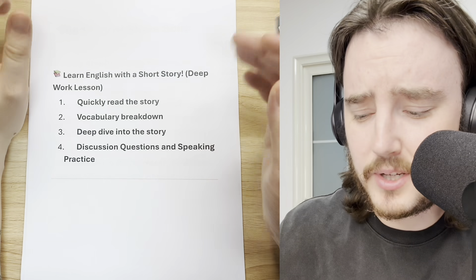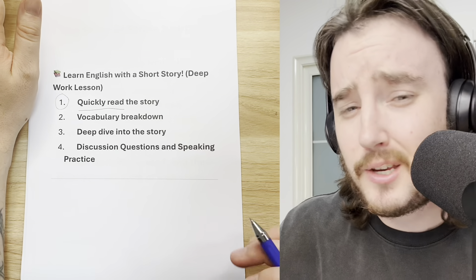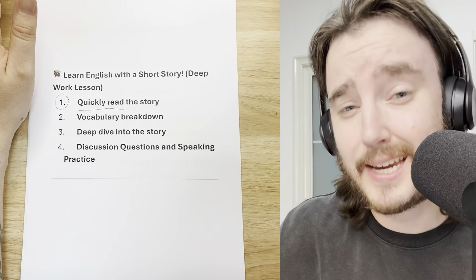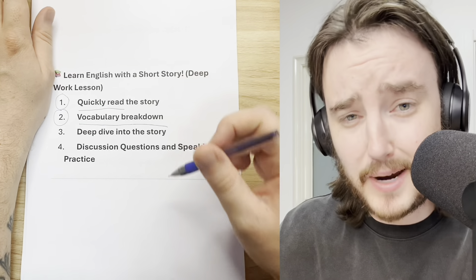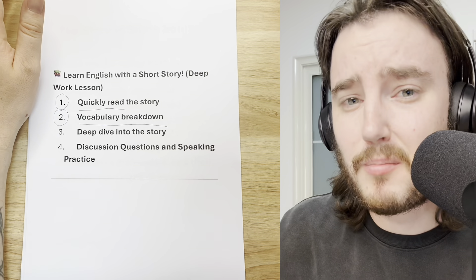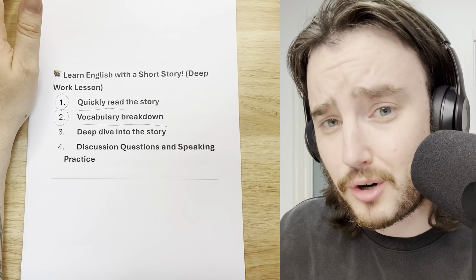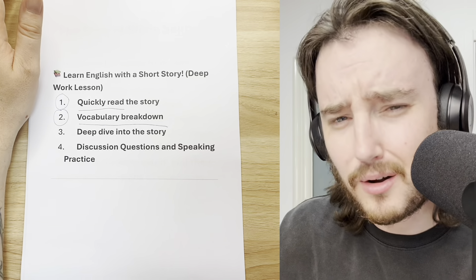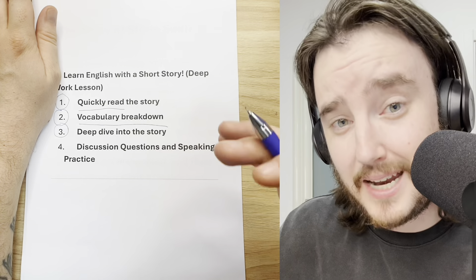Here's the plan for today. First, I'm going to quickly read the story to you — you can sit back, relax, and listen. This part of the lesson will probably just take two or three minutes. Then we will jump into the vocabulary breakdown and take a look at some of the more challenging language used in the story, making sure we understand all of the difficult vocabulary. Then, in the third part of the lesson, we get into the real meat and potatoes — the most useful, main part of the lesson.